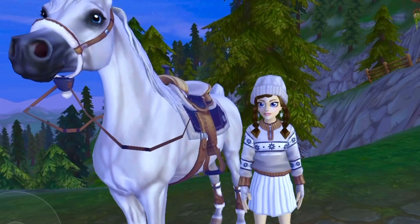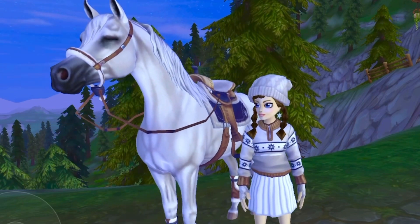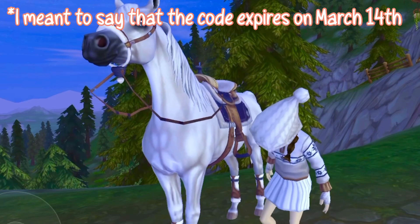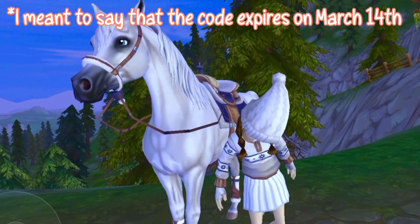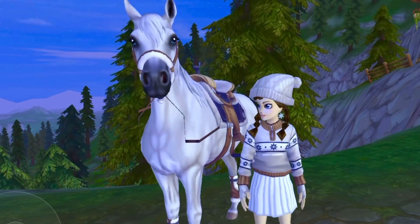When you redeem the code it will give you a full week of free Star Rider. All you have to do is enter in the code. This code does expire on May 14th at 3 PM UTC time. If you're not sure what that time is in your time zone, just search it up on Google.